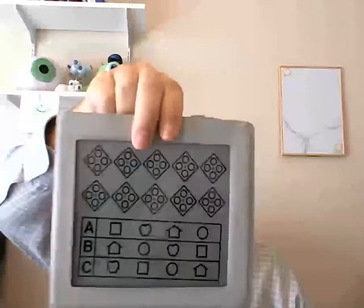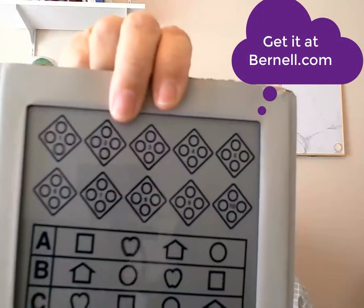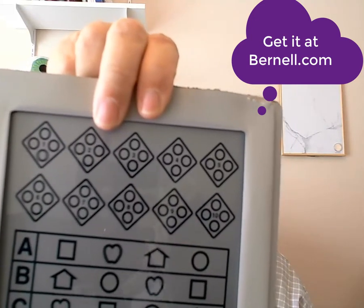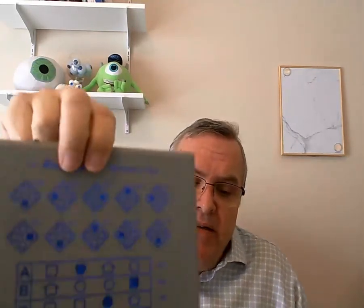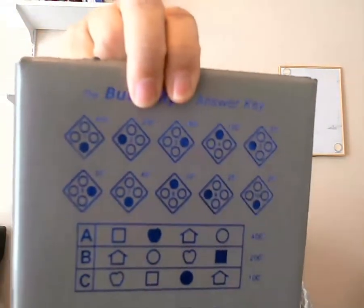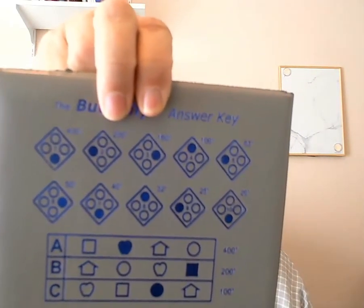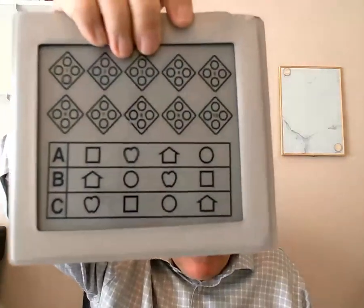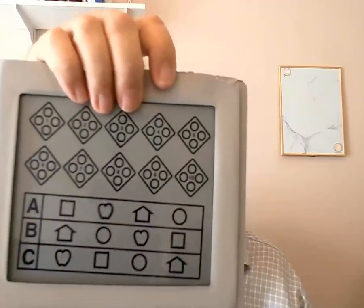The first one uses polarized glasses and what they call a RANDOT assessment here. When you have the glasses on, one of the circles within those diamonds appears to be floating closer than the other three. What we do is have the patient point out — tell me in number one, which dot looks closest, number two, number three — and we go on with that. Those measurements are in a unit called ARC, A-R-C. How many arcs of depth perception does a patient have? The numbers are shown on the test. The lower set of symbols are called Lea symbols, and sometimes they're a little easier to see because the difference between the two is a little bigger.